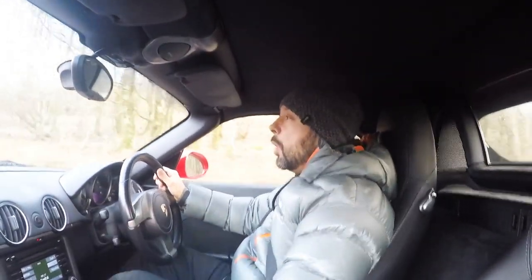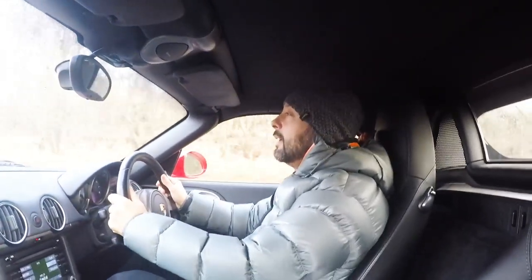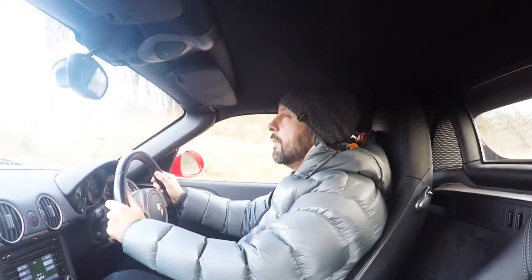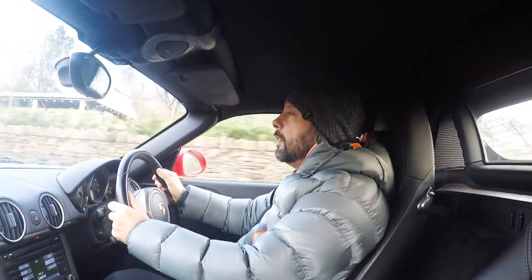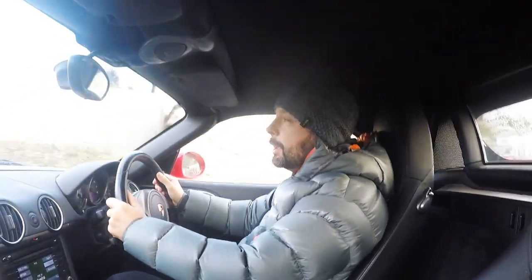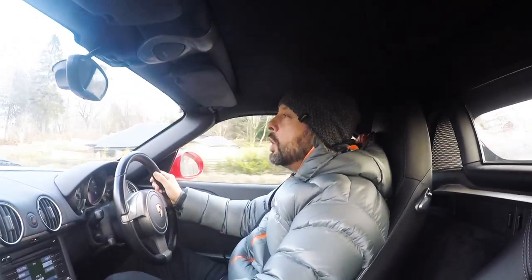The road is getting quite bumpy here. I've noticed that some of the potholes on UK roads seem to have got a lot worse. But the Boxster suspension is very supple and handles these bumps really quite easily, albeit I slow down a little bit for them.